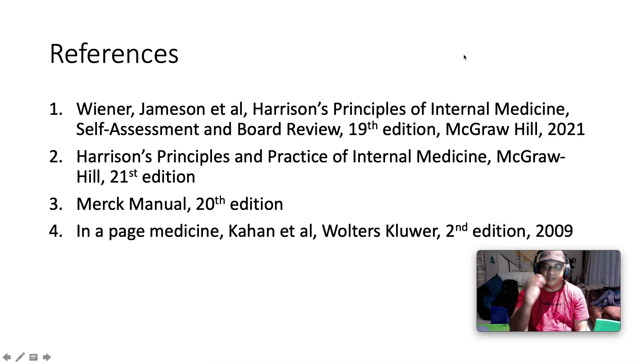Here are my references. You can catch me on Facebook — just search for Internal Medicine Algorithms and Mnemonics — lots of resources there. You can also catch me on Instagram and TikTok. Have yourself a wonderful day. We've got some exciting topics coming up: gout and hyperuricemia, inflammatory bowel disease, and hypercalcemia. Looking forward to seeing you there. Take care, God bless, and have a wonderful day.